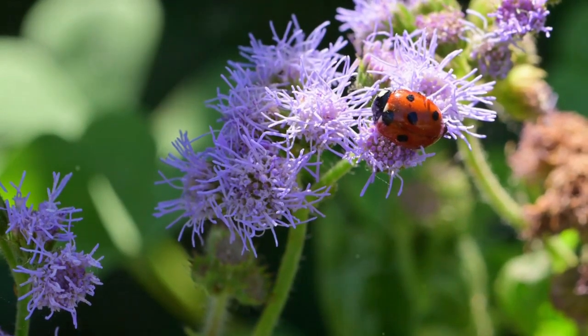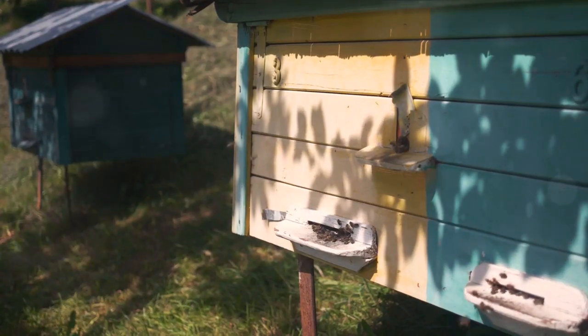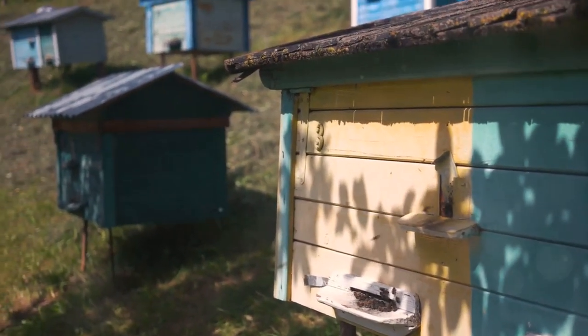First up, let's talk plants. Bees are partial to certain types, particularly those with single open flowers where they can easily access nectar and pollen. Think sunflowers, lavender, and foxgloves.